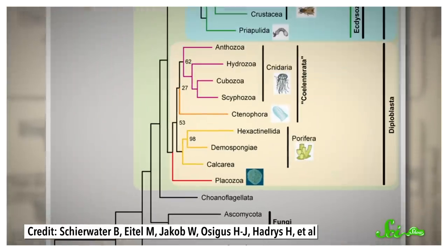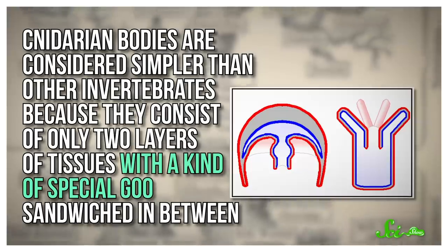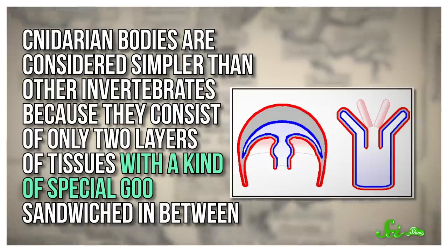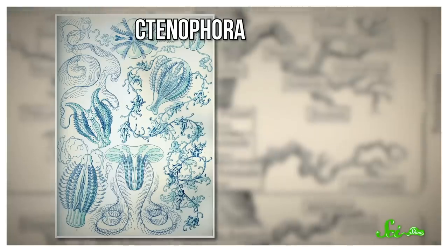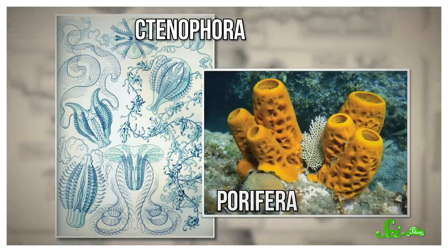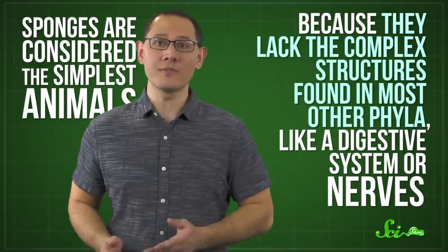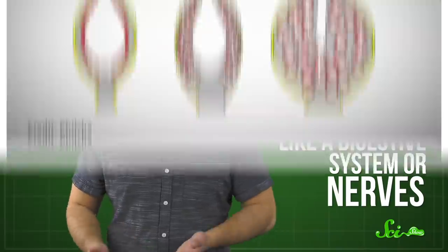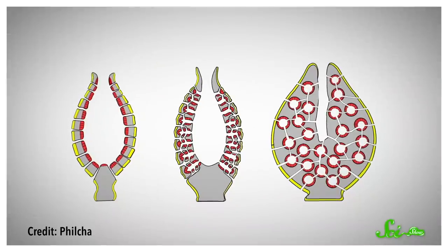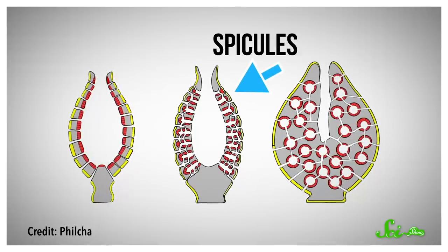Then way further down, you reach the point where jellies and their relatives in the phylum Cnidaria branched off. Cnidarian bodies are considered simpler than other invertebrates because they consist of only two layers of tissues, with a kind of special goo sandwiched in between. And after them, there are really only two phyla left: the Ctenophora, delicate gelatinous predators often called comb jellies, and the Porifera, filter feeders more commonly known as sponges. Sponges are considered the simplest animals because they lack the complex structures found in most other phyla, like a digestive system or nerves. They don't even have true tissues — they've just got some gooey stuff sandwiched between two thin layers of cells, all of which is supported by tiny hardened bits called spicules.